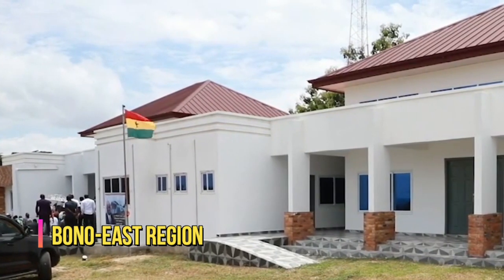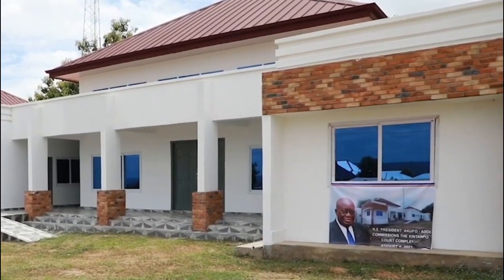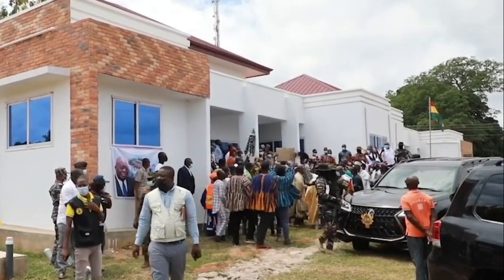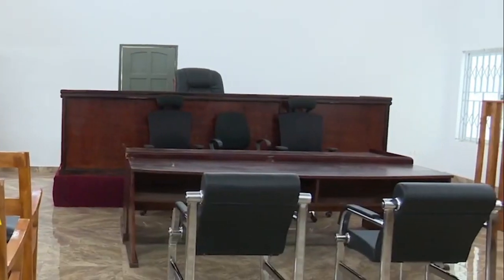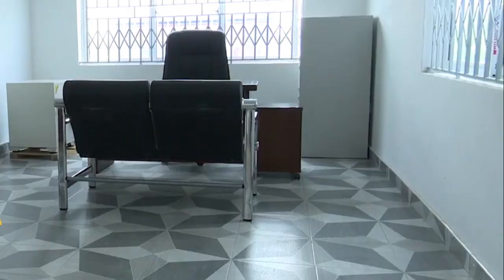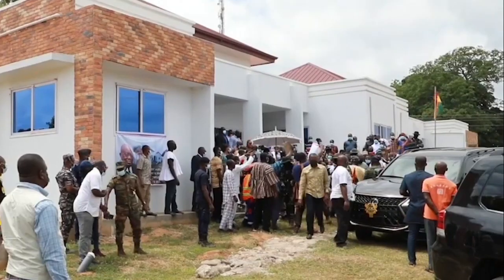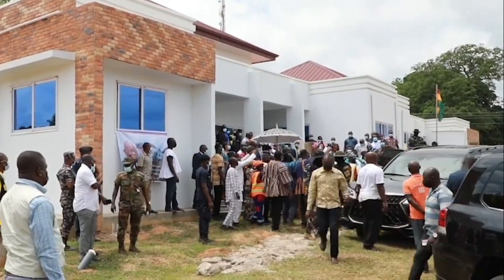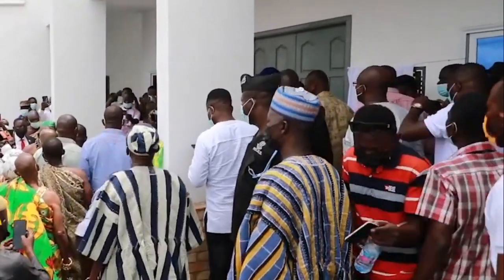Bono East Region. The construction of the dual court complex building at Kintampo stood out since it would serve and promote justice and fairness towards sustaining the peace in the region. It was completed in November of 2020. The facility would house the municipal court and an additional court to be determined by the chief justice, to ensure easy access to law courts for the improvement of the rule of law in the region.